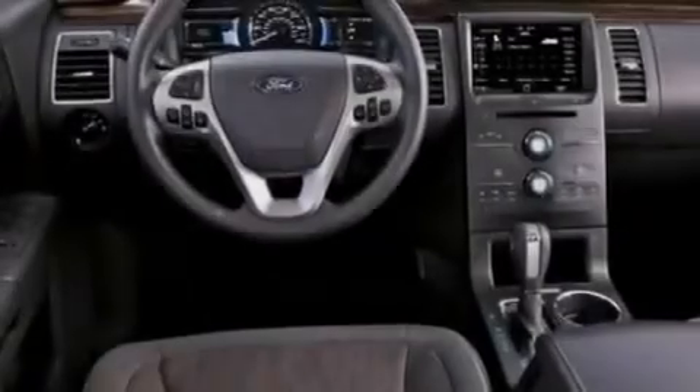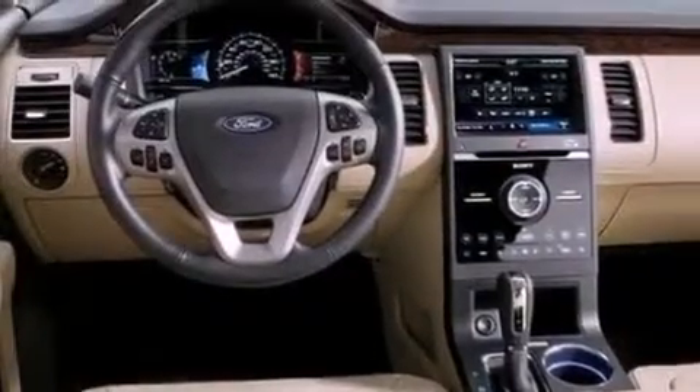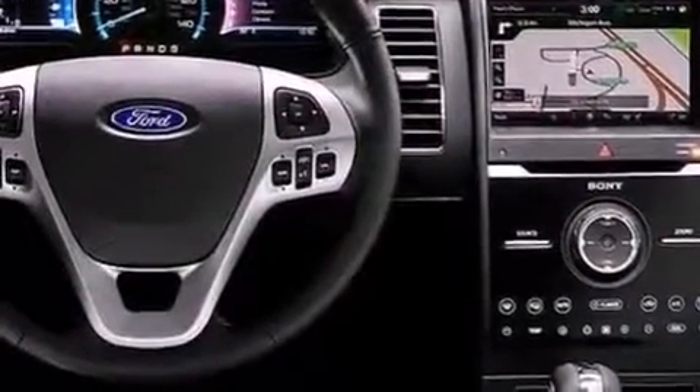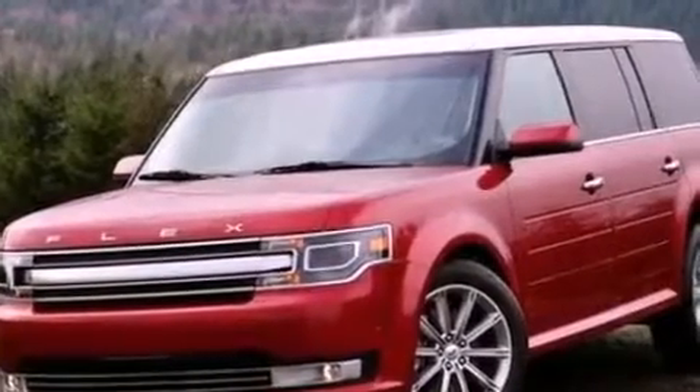The following features are also included: air conditioning, cruise control, an auto-dimming rearview mirror, a six-speaker audio system, leather and alloy steering wheel trim, a security system, privacy glass, an anti-lock braking system, front and rear reading lights, and fog lamps.